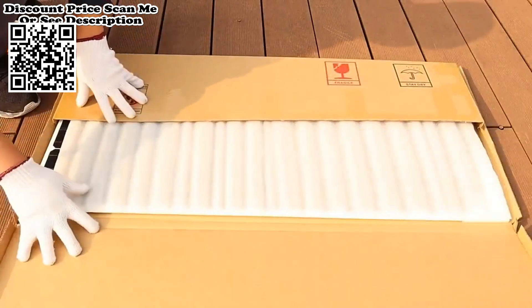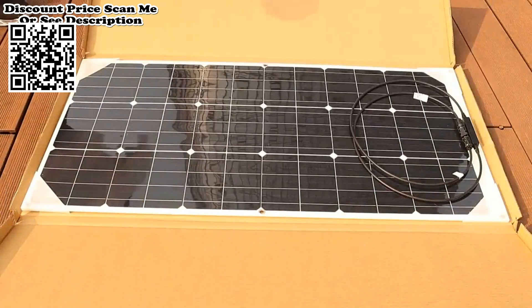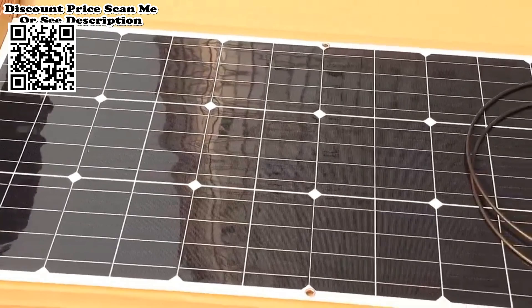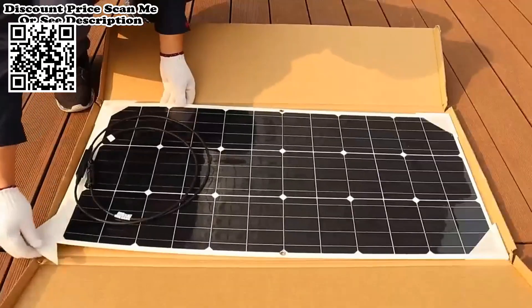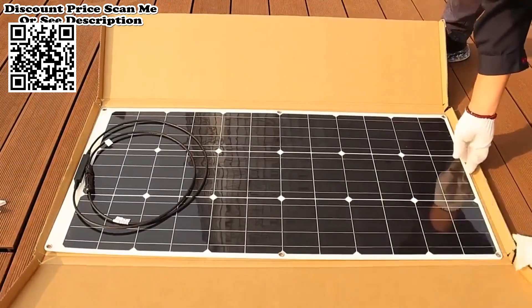Solar panel 18V high efficiency monocrystalline portable flexible waterproof emergency charging outdoor solar cells. Features flexible solar panel high wattage, suitable for outdoor and RV use. EVA plus PET front panel — flexible, light, and durable. Lightweight with the efficiency of monocrystalline silicon.